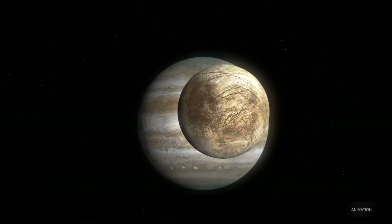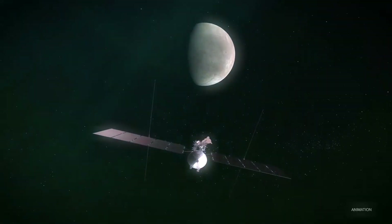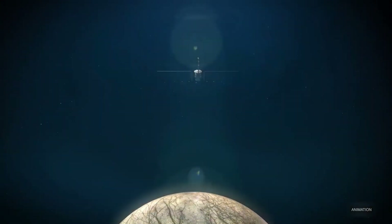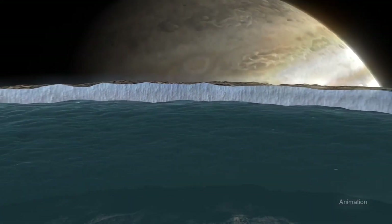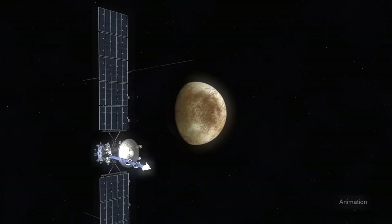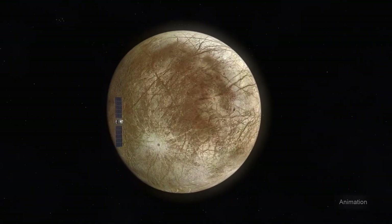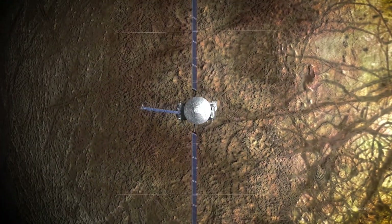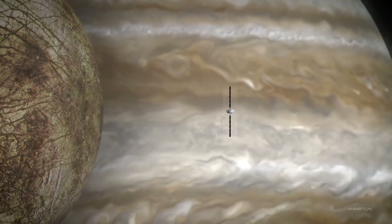Despite the lower-than-expected oxygen production numbers, Europa remains a prime candidate for harboring life. Even at these low levels, this Jupiter moon produces enough oxygen to sustain life in a unique, potentially energy-efficient form. The processes occurring on Europa — where oxygen may seep into the ocean through cracks in the ice — may resemble Earth's deep-sea environment, where life exists without sunlight, relying on chemical energy. In particular, this energy could be provided by hydrothermal vents on the ocean floor.